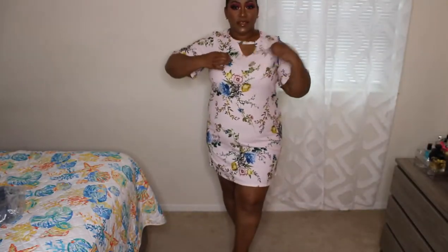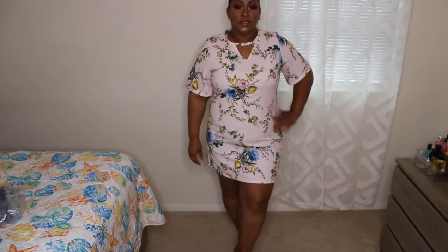Moving on to Boohoo — first is the plus floral choker detail shift dress in pink. It's cute, but the arms make it feel a little frumpy. The material is thicker, like a polyester — you know that material they put all plus-size people in. I don't know how I feel about it. It looks like I'm going to church. I don't like it — I'm returning this one.